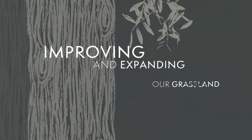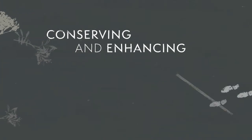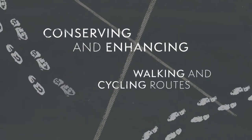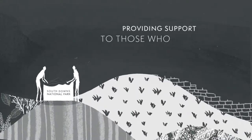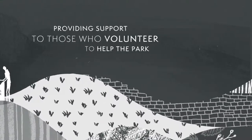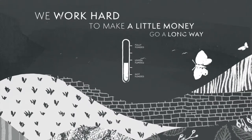Our focus is on improving and expanding our grassland, heathland and woodland, conserving and enhancing our network of walking and cycling routes, increasing outdoor learning and providing support to those who volunteer to help the park. We work hard to make a little money go a long way.